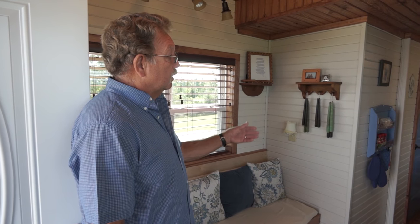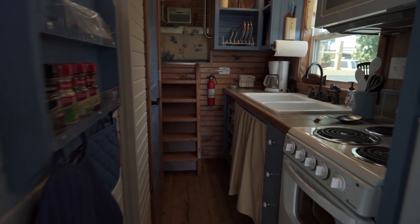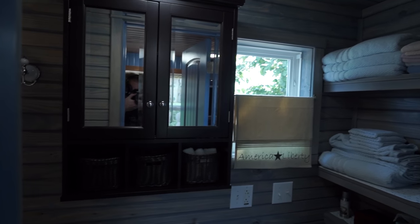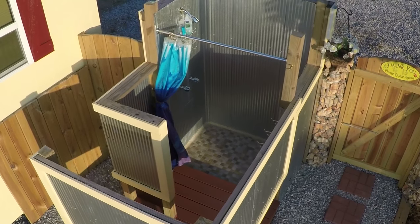Then you go into the kitchen — there's a full sink, a 4-burner 20-inch stove with an oven, a 10 cubic foot refrigerator freezer. The bathroom is a 3-quarter bath; it has a regular conventional stool and then there's a 32-inch shower, and I also put in an outside shower for the guests.